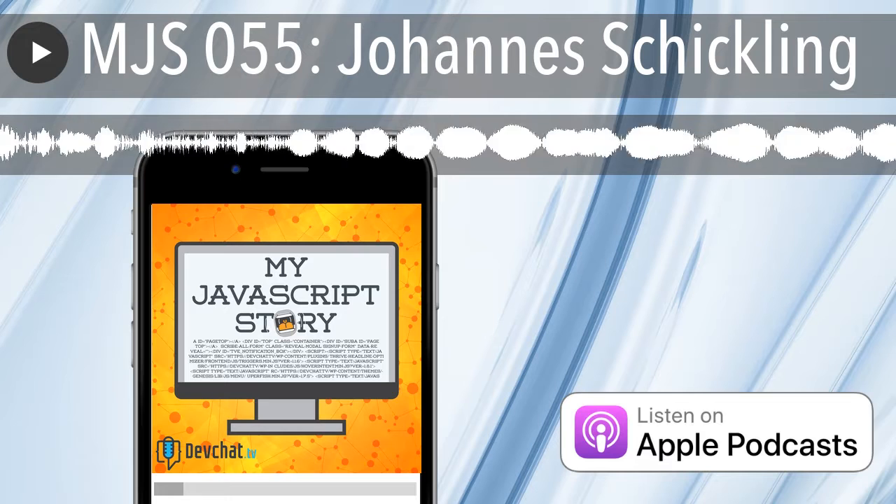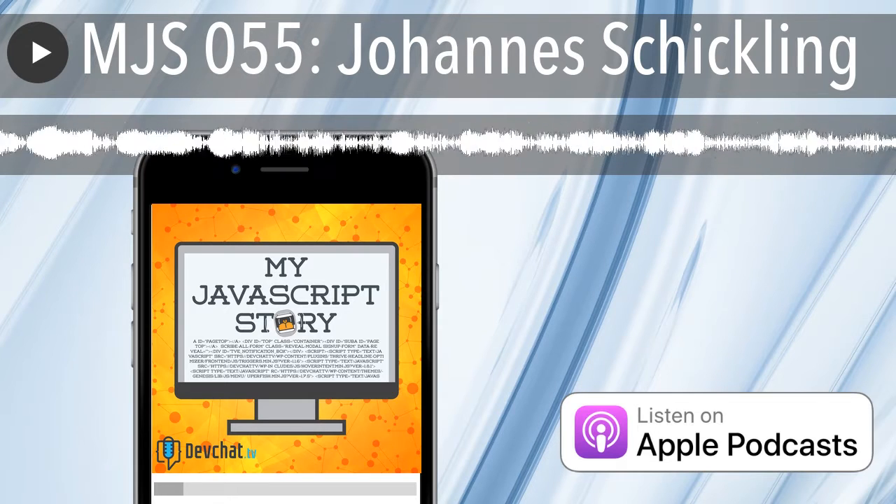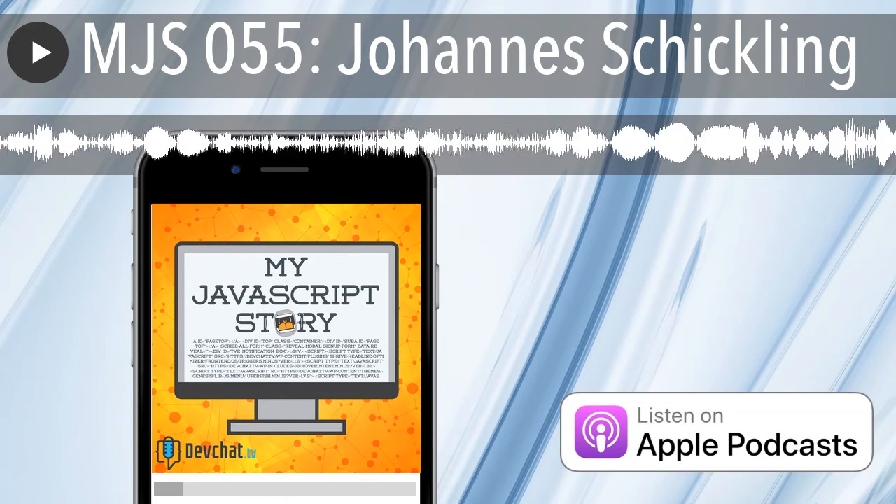Bandwidth for this segment is provided by CacheFly, the world's fastest CDN. Deliver your content fast with CacheFly — visit cachefly.com to learn more.